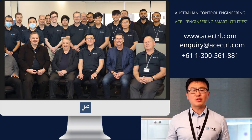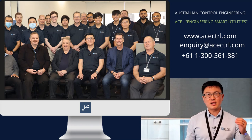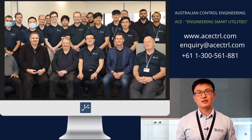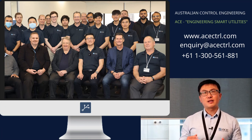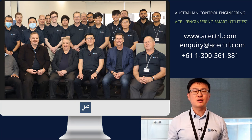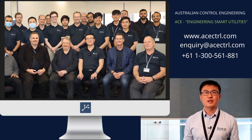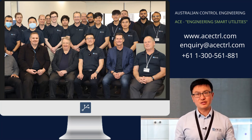If you found our project insightful and want to see more innovative solutions in SCADA and control systems, don't forget to like and subscribe so you never miss an update from us. Share this video to help spread the word about sustainable engineering solutions. For more information, visit our website. Join us at ACE, where technology meets sustainability.